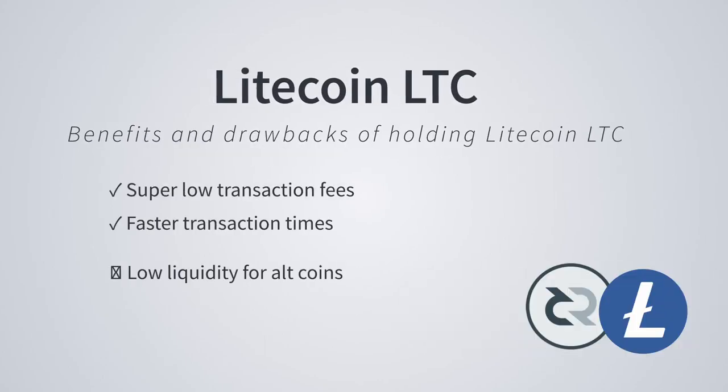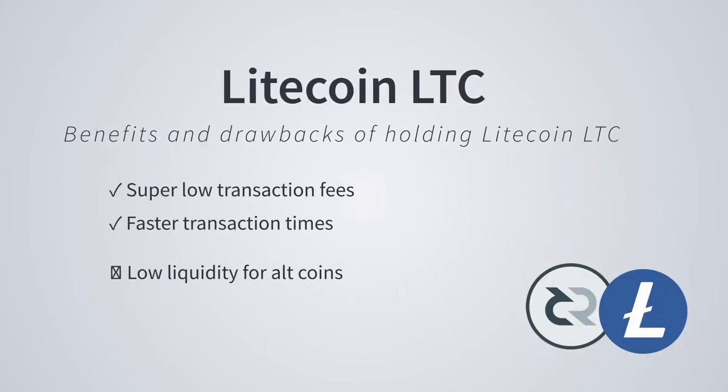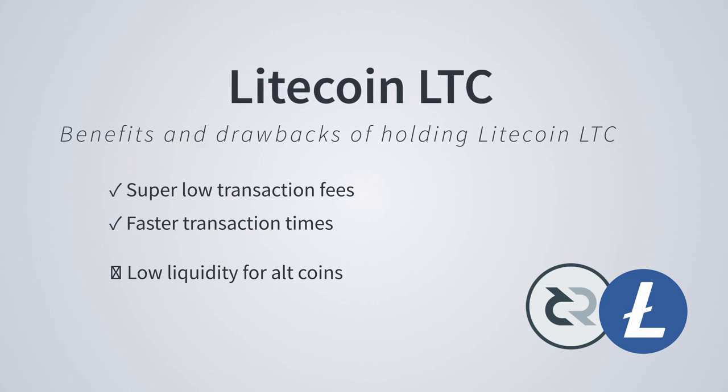The downside of Litecoin is there is almost zero liquidity for projects that are not mainstream. Unfortunately, if the liquidity issue doesn't get resolved, holding Litecoin will end up causing more problems than it solves.